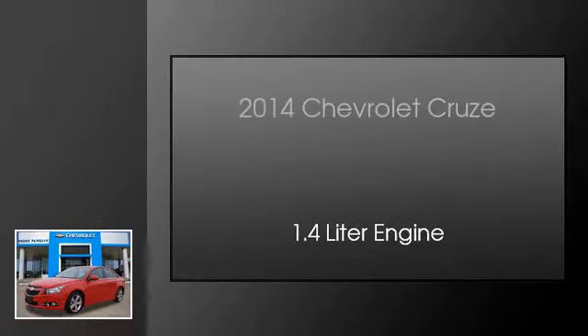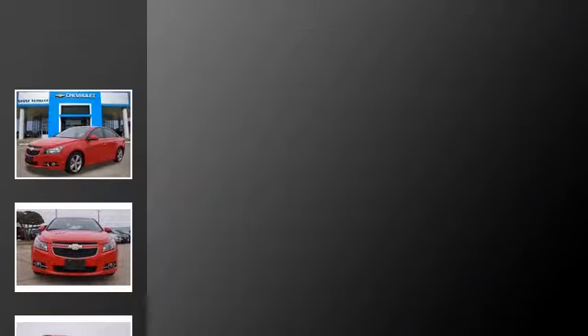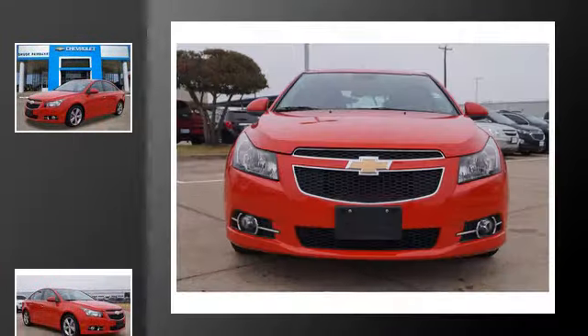This is a 2014 Chevrolet Cruze. This car has an automatic transmission and a 1.4-liter engine.